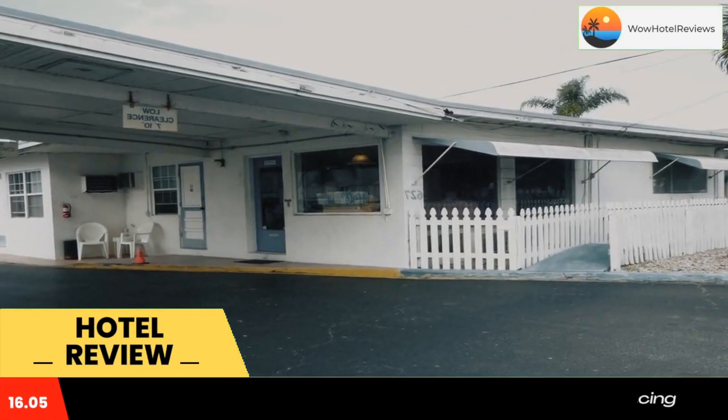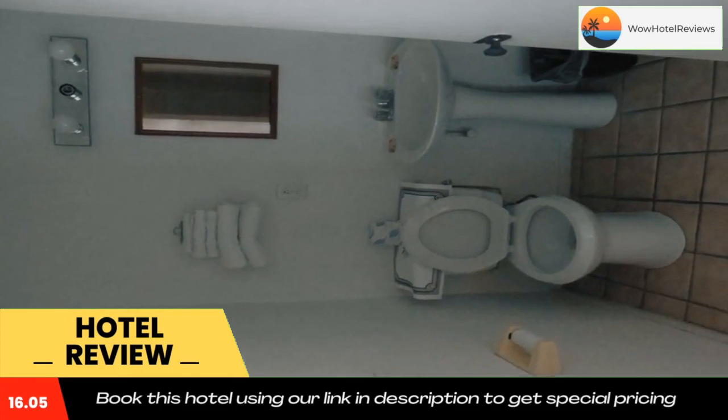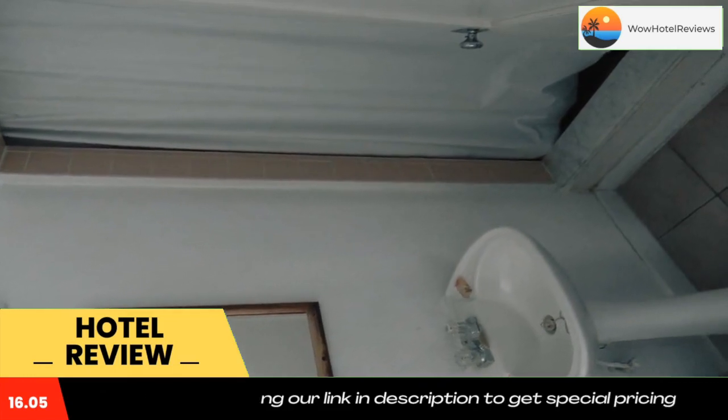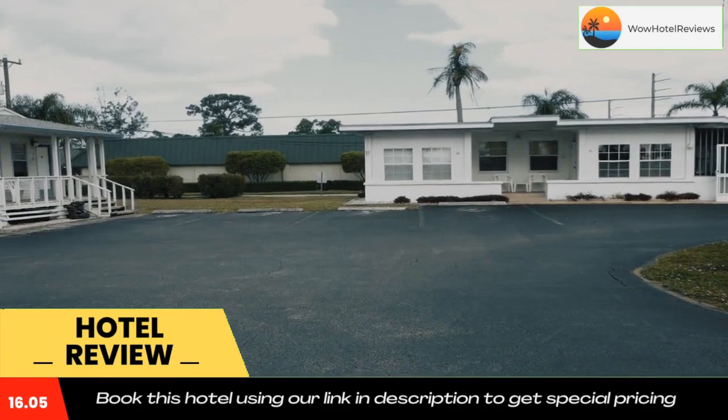Visit the Children's Museum of the Treasure Coast, 5 miles away, or explore the shops of Treasure Coast Square, 3.5 miles away. Shepherd Park is 1,575 feet away. Use our link in the description to get a special discount on this hotel. Don't forget to like and subscribe to our channel.